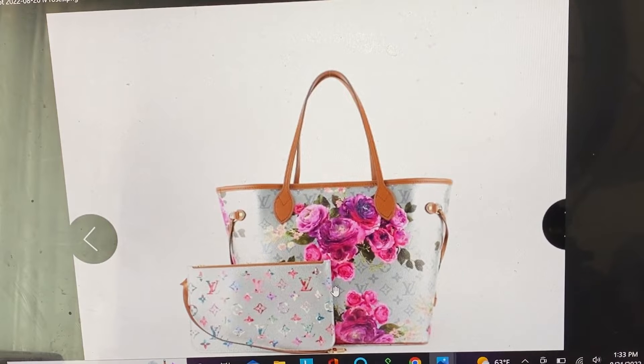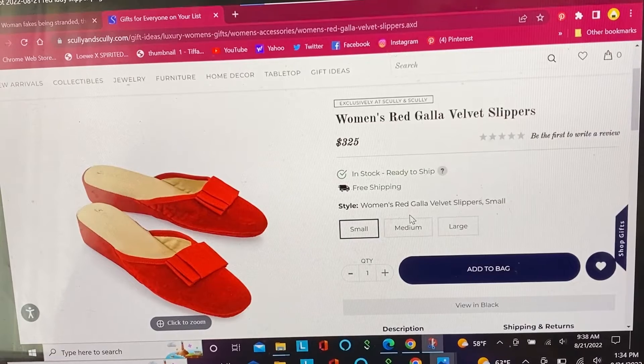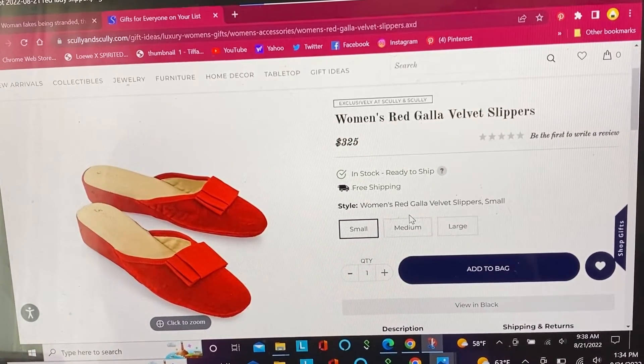Unfortunately I don't like the Neverfull bag itself — the bottom is too wide, the straps are narrow and round rather than flat, and they're heavy. I love the pattern though. If they had a smaller shoulder bag with this pattern I would go for it for sure. I really love this pouch too, but I suspect the pouch doesn't actually have the flowers on it, so I wouldn't want that.